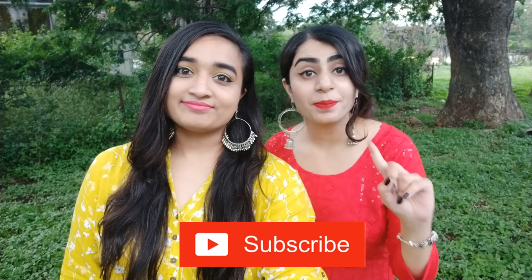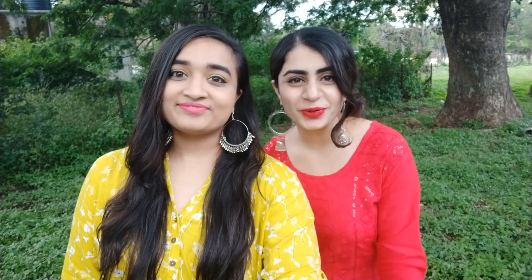And guys, if you like this video, then subscribe to our channel and don't forget to click the bell icon to get notified every time we upload a new video. So without wasting any more time, let's get into the video!